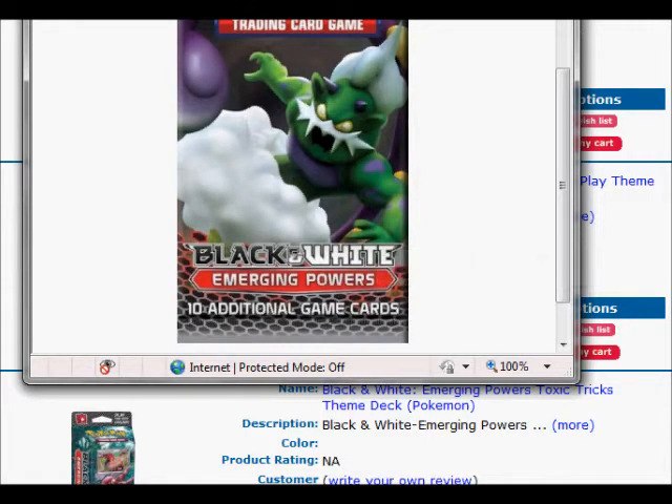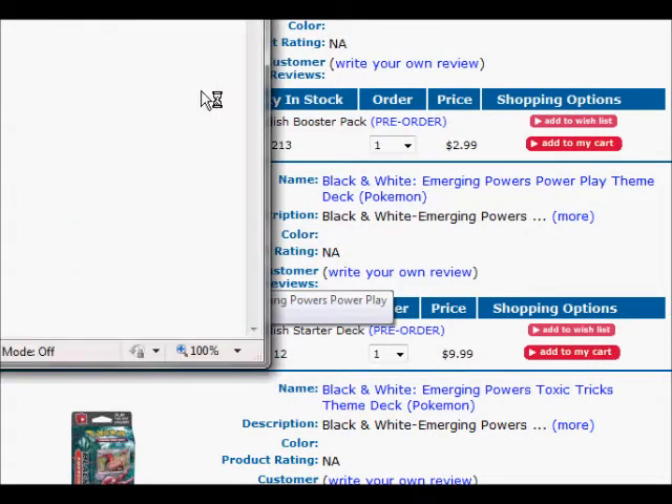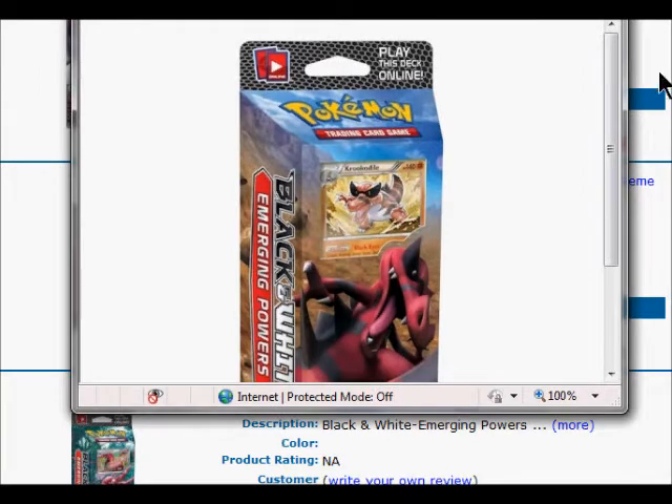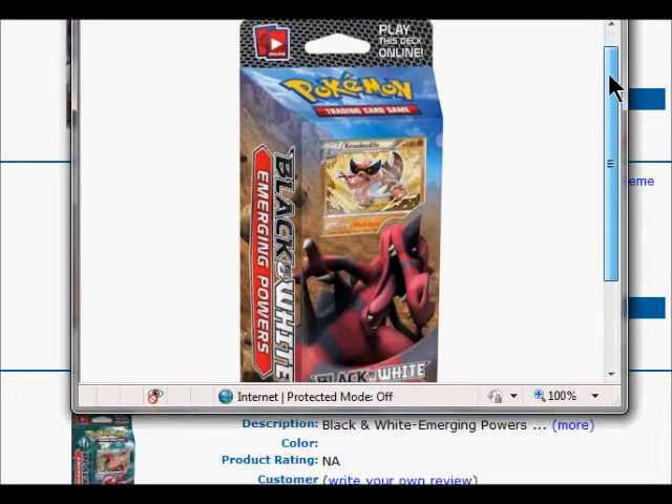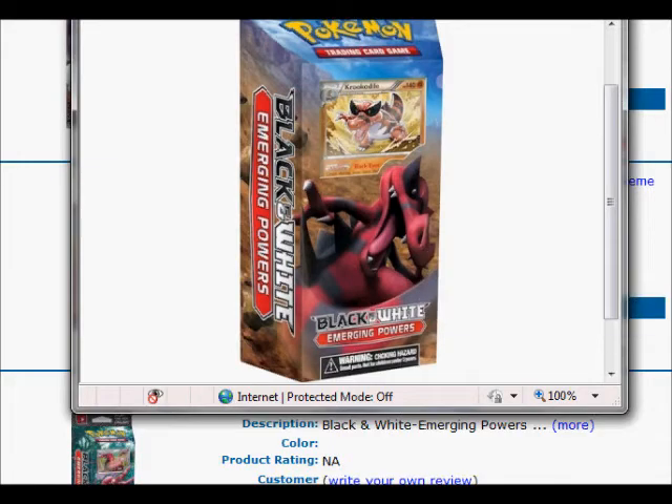10 additional game cards. Here are two starter decks. Here's a crocodile — I really like the crocodile design. I really like the box; the box looks pretty cool.